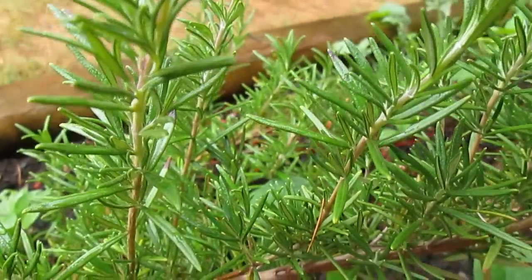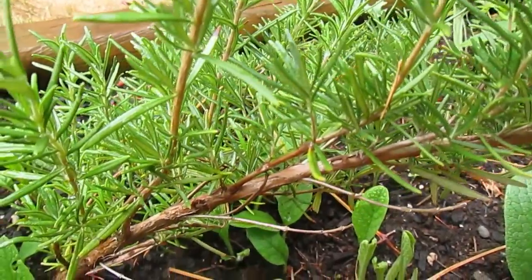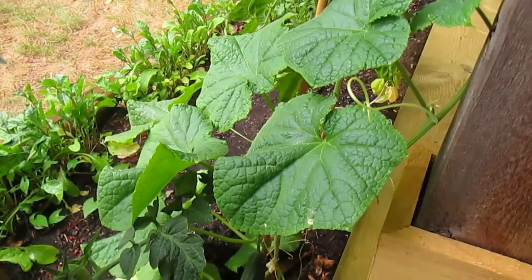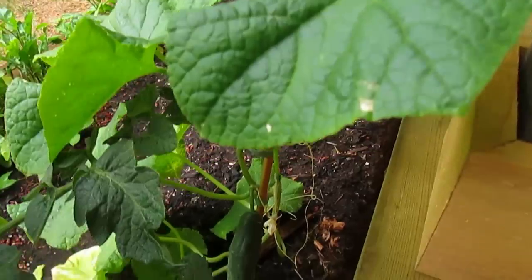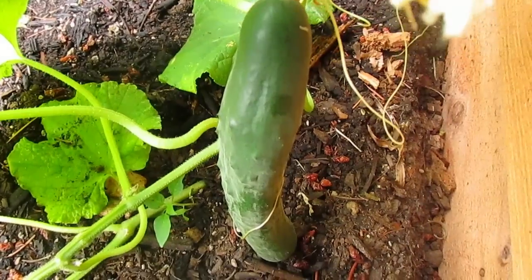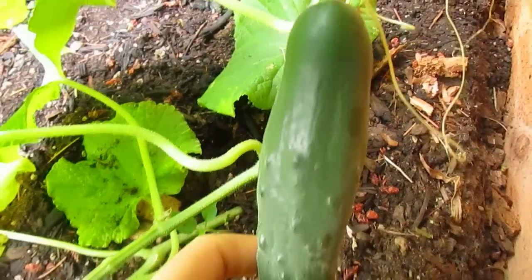Then we've got our one lonely cucumber plant. We didn't have a ton of space to grow cucumbers, so we just tried the one plant, but we do have a cucumber coming up.